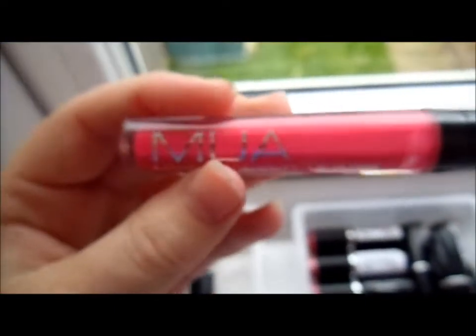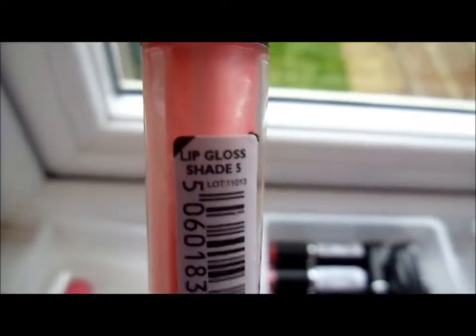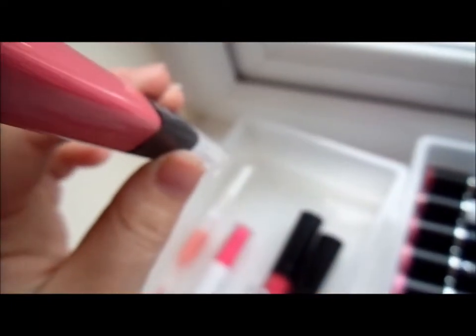This is all my lip stuff. The first drawer is my MUA and ELF lip glosses. I've got the MUA lip gloss in shade three, shade five, the ELF plumping lip glaze in Future Fanatic, my ELF lip stain in Fashionista, and my ELF Hypershine lip gloss in Blossom.